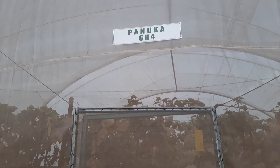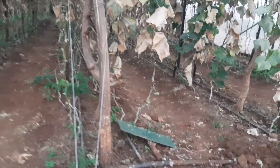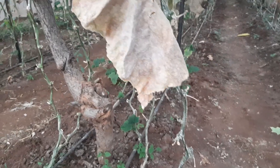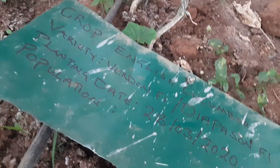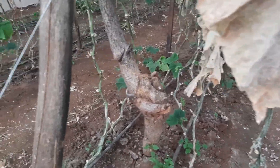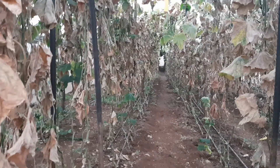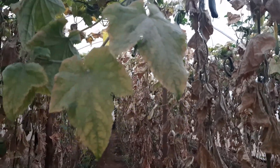Welcome to Panuka Farms. We are in Panuka GH4, which is greenhouse number four. We're going to take a walk in this greenhouse, which has had a crop of English cucumber for the last four or five months. We transplanted this English cucumber on the 28th of March 2020, and it's been with us for about 106 days — roughly about 20 weeks and five days.